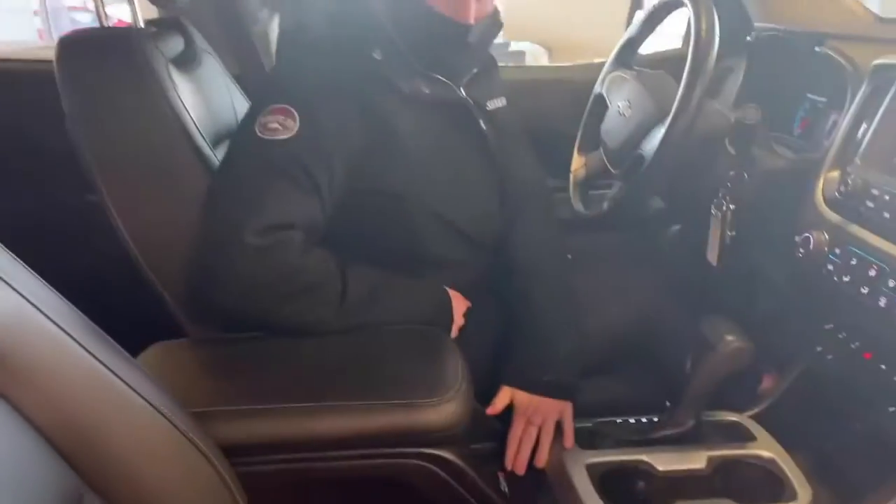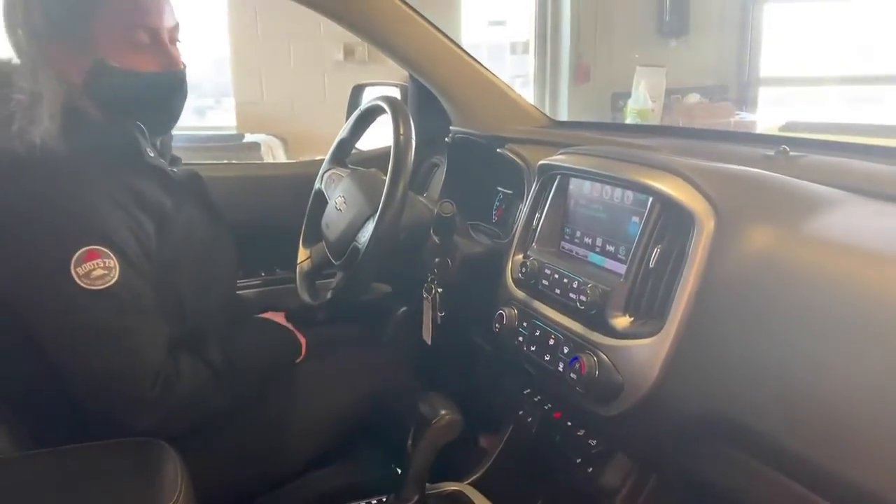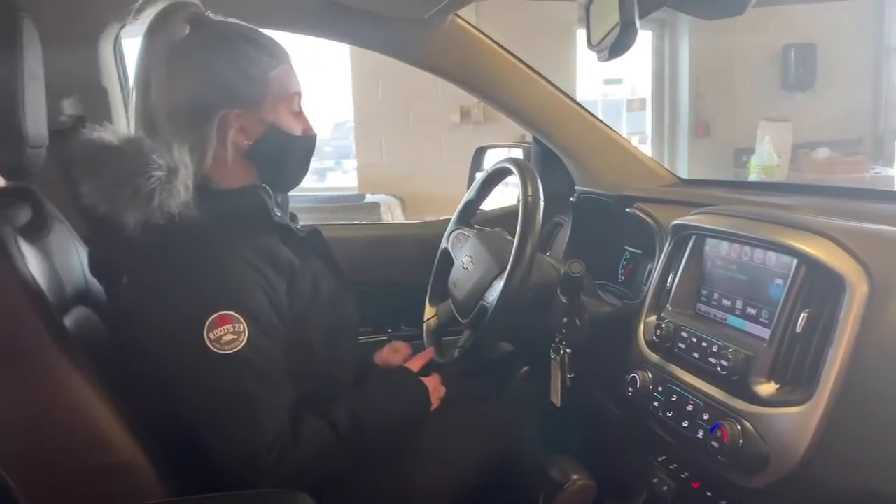You do have wireless charging so you can just place your phone on there and it'll charge it up. Heated seats for the nice cold weather we've been having lately.